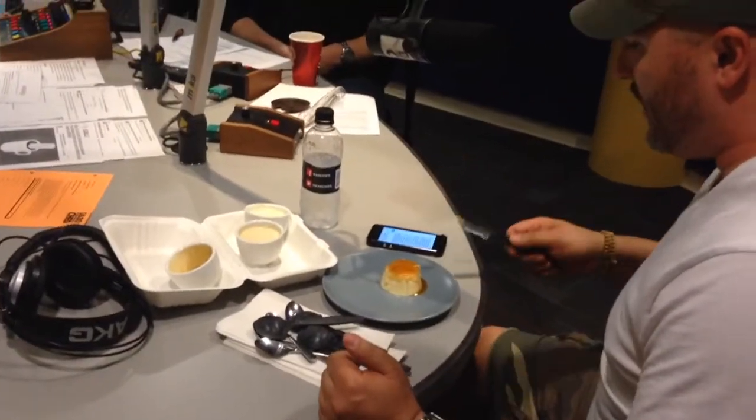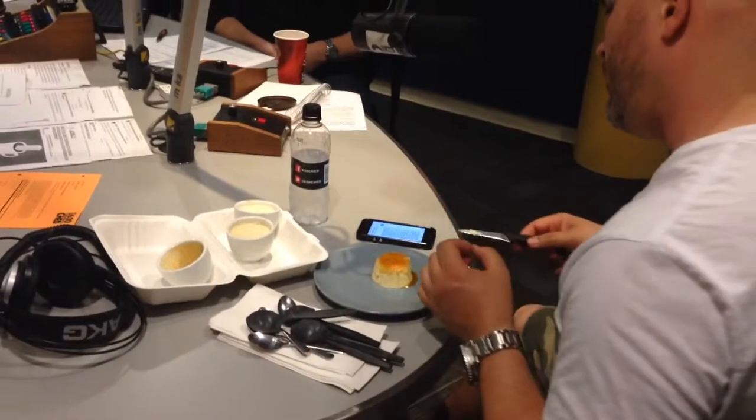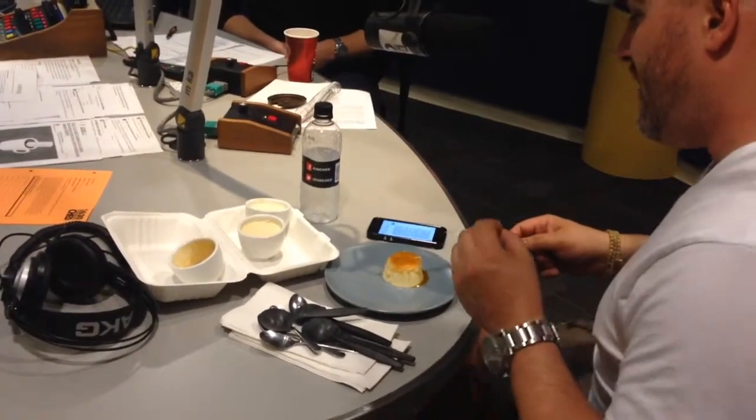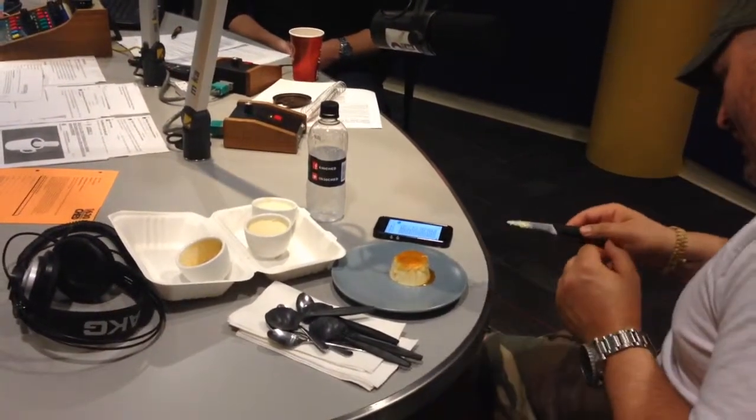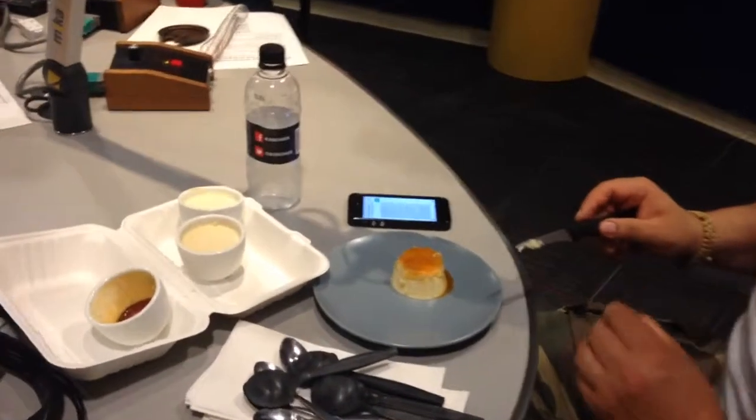We are going to be featuring from Chef Edgar — it's a flan, a traditional Mexican flan. This one is made with cream cheese, condensed milk, vanilla, and a little bit of caramel on top. I'm going to give you a little bite and you're going to die, it's delicious.